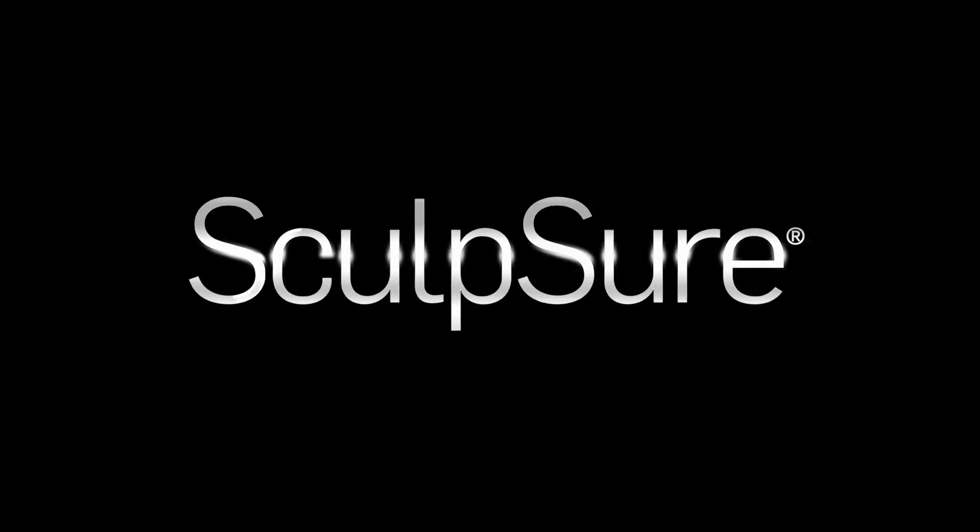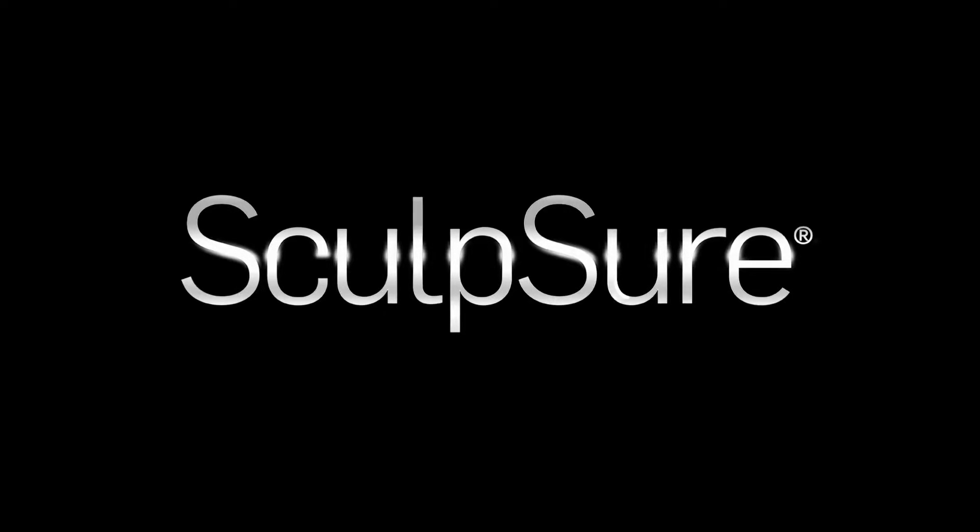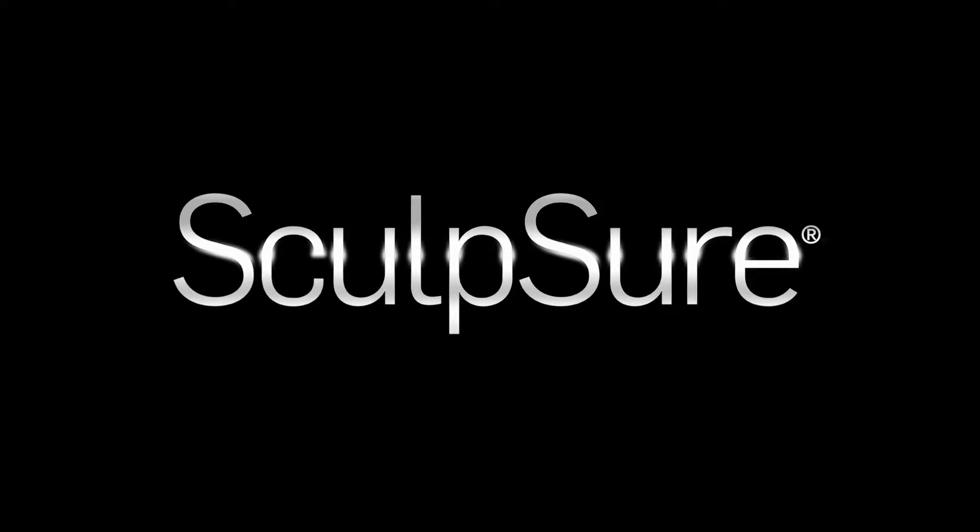Welcome. The following video will provide you with an overview of what to expect during your Sculpture treatment.